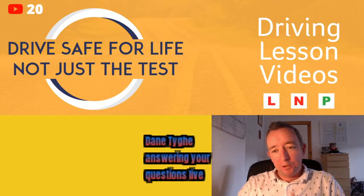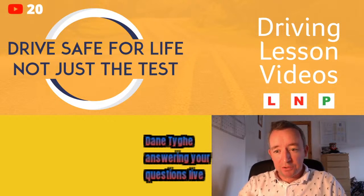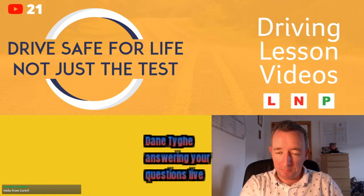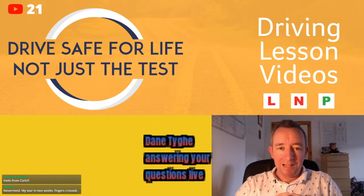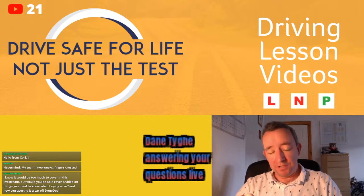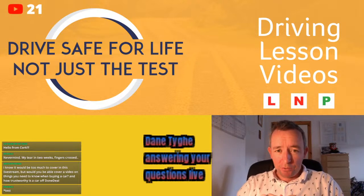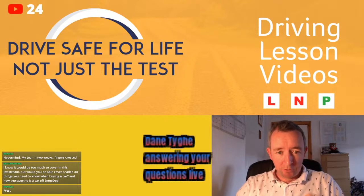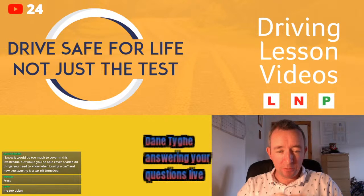Regarding learner permit expiries — if your learner permit has expired, don't worry, you still have a 4-month extension, and that 4-month extension is in addition to a previous 4-month extension you received back in March and April. You can check the NDLS website, which has a useful calculator for judging when your learner permit is actually out of date. You can renew your learner permit or driver's licence 3 months before it expires. For example, if your learner permit goes out of date on the 30th of October, you can add 4 months, so it's good till February.